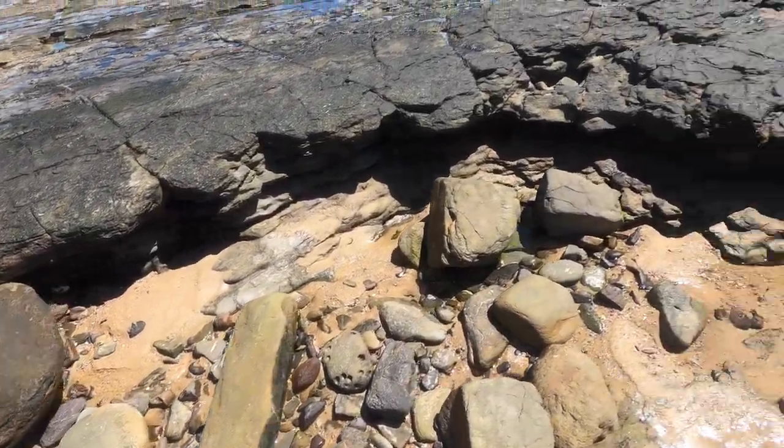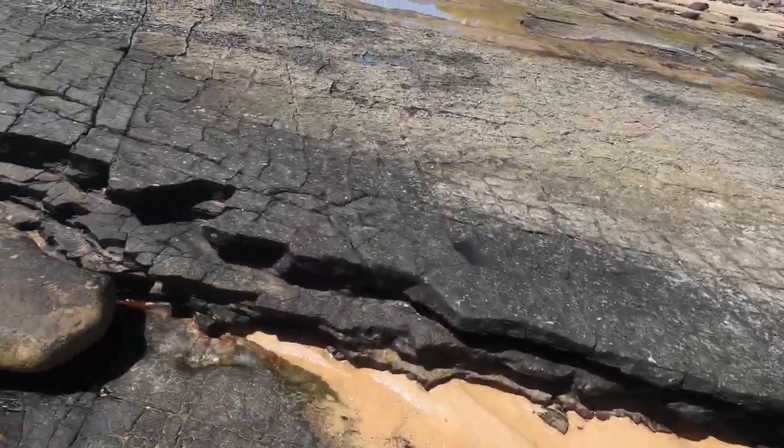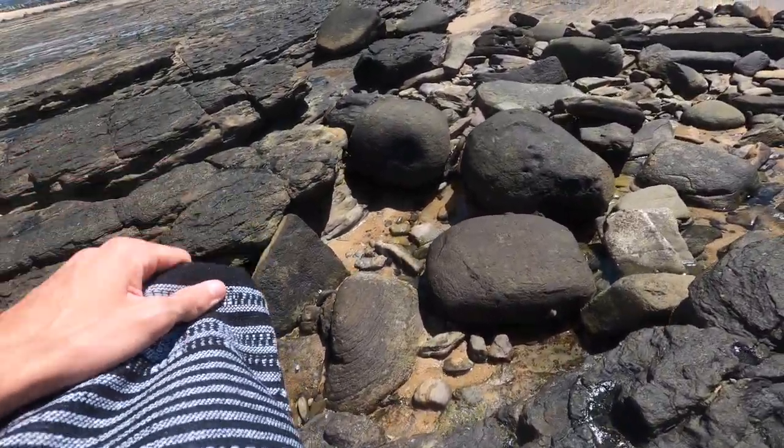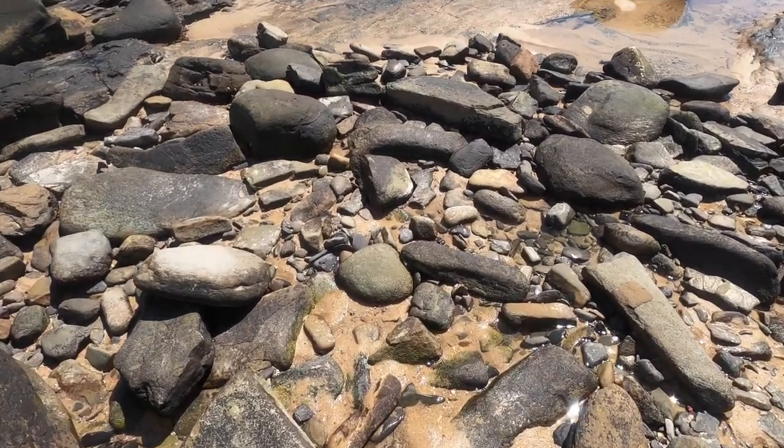I got a new bag — my old one broke last night. The zipper came off and I'm not sure how to fix it, so I just picked this one up today. Cost me 3 bucks. It's a bit different; usually I have the shoulder bags, but this one should be okay.